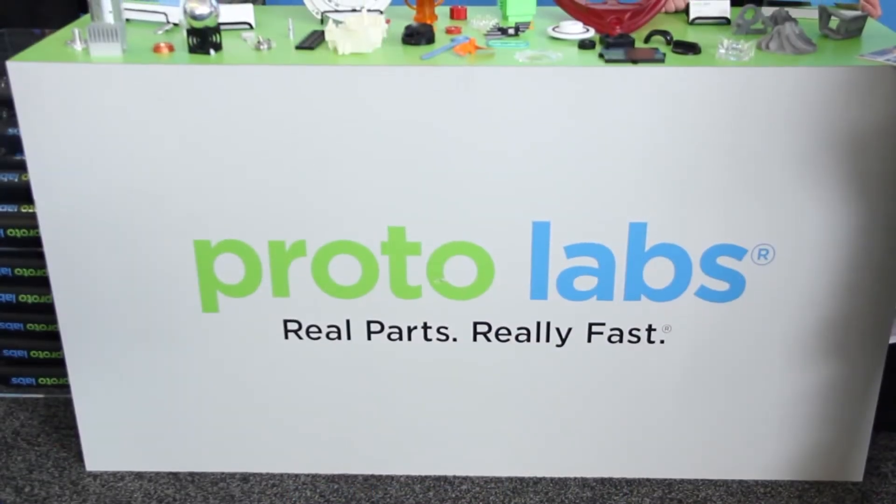ProtoLabs as a whole is a fully digital on-demand manufacturer of either low-volume or production parts. We've got three primary services: injection molding — we're very fast, we can get you parts in 15 days or less — CNC machining at three days or less, and here at Rapid we're really highlighting 3D printing. Our core technologies include stereolithography, SLS, and DMLS, so we do plastics and metals printing.